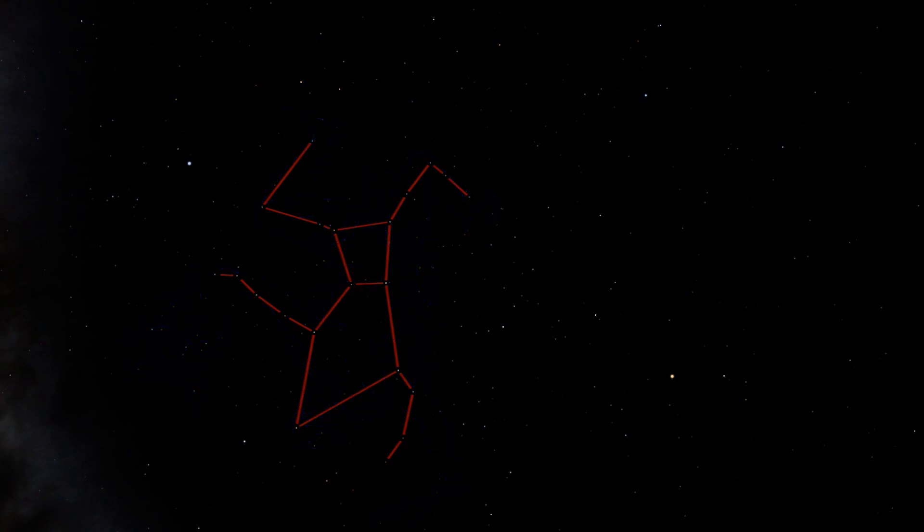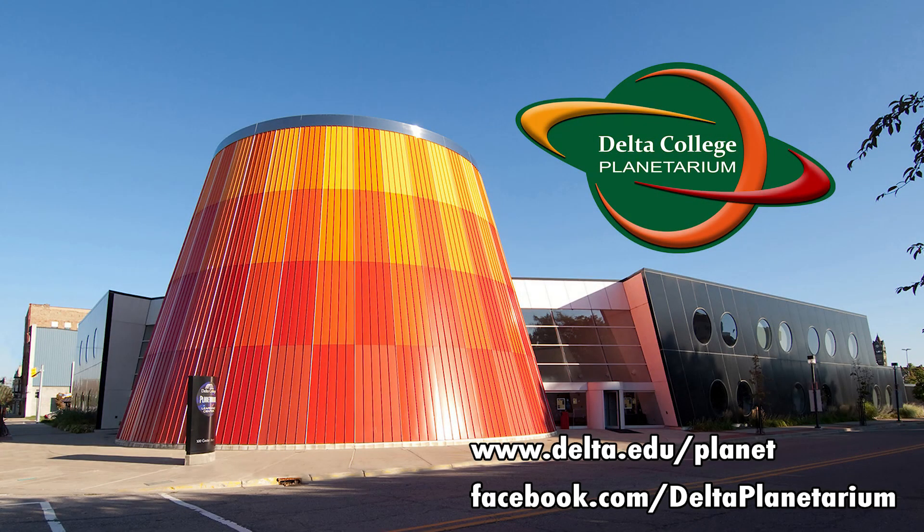That's it for today. Next time we'll continue exploring the summer constellations. This is Brian from the Delta College Planetarium, wishing you clear skies.